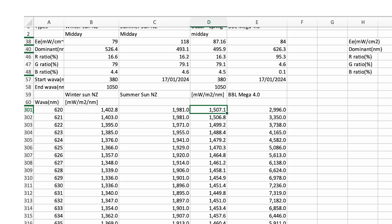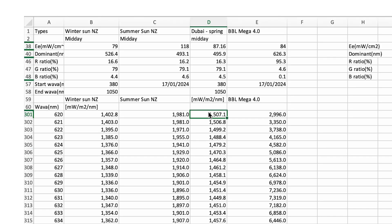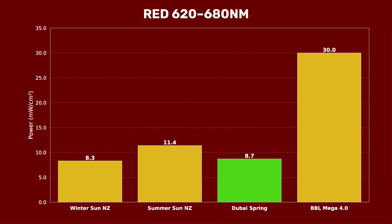All these data points are the exact power density for each wavelength, measured in microwatts per meter squared, sorted from 620 to 680 nanometers, which is what I did in the previous video. For reference, I also have the Block Blue Light Mega panel data in this column. The total power output for 620 to 680nm was 8.7 milliwatts per centimeter squared — slightly higher than the New Zealand winter sun but lower than the summer sun, and much lower than the panel. It shows winter has the least, spring starts picking up, and summer is the most intensive.